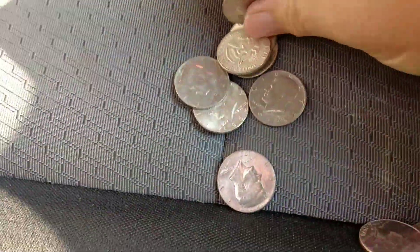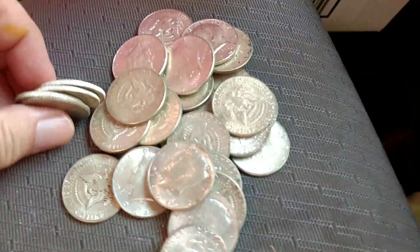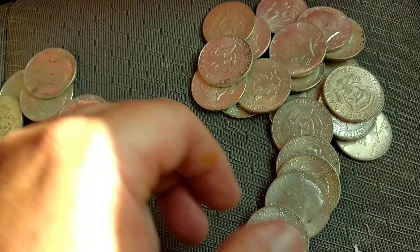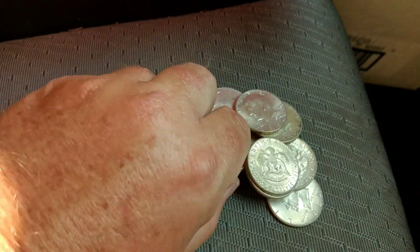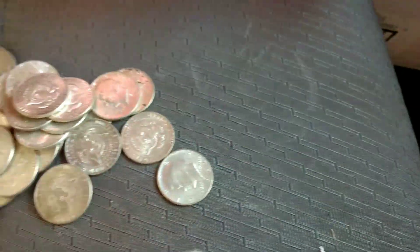Is that another one? It's like clad. Three silvers in a row — there's another one. So these are all silver. Ninety percent. That one's not. So ninety percent silver we have one, two, three, four, five, six, eight, ten, twelve, fourteen, sixteen, eighteen, twenty, twenty-two, twenty-four, twenty-six, twenty-eight silver half dollars.